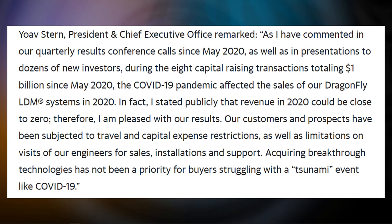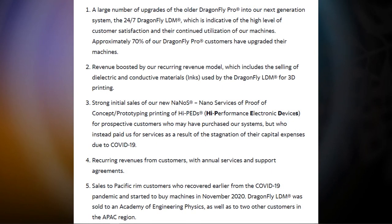They also stated that a large number of upgrades from the older Dragonfly Pro to the next generation system will be done — this is like recurring revenue for them. Revenue is boosted by a recurring revenue model which includes selling dielectric and conductive materials for printing, strong initial sales of the new NanoService proof-of-concept prototyping, printing of HPEDs (High Performance Electronic Devices) — which is the future — and recurring revenues from customers with annual service and support agreements.